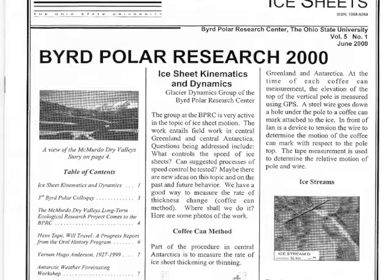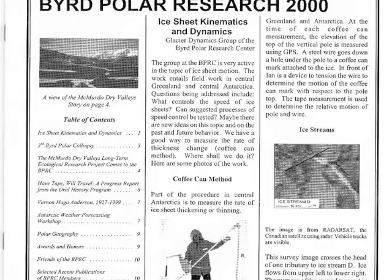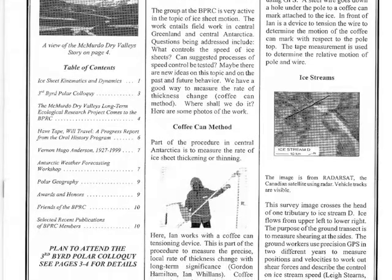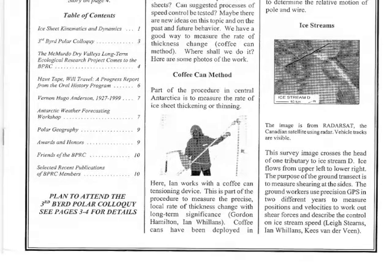This June 2000 issue of Ice Sheets, a newsletter for the Byrd Polar Research Center, highlights the work of Ian Willans and the Glacier Dynamics Group. Dr. Willans used the coffee can method to measure the precise local rate of ice sheet thickness change with long-term significance. Coffee cans were deployed in Greenland and Antarctica.